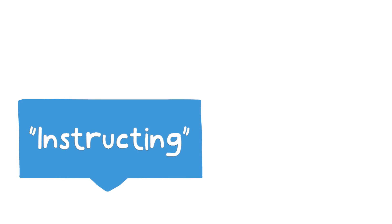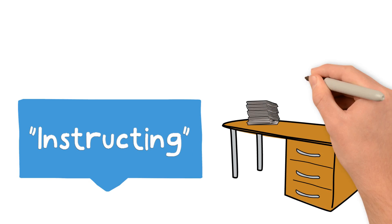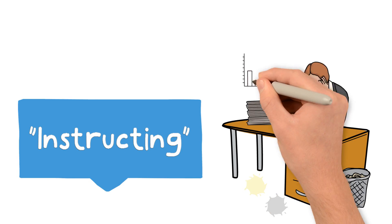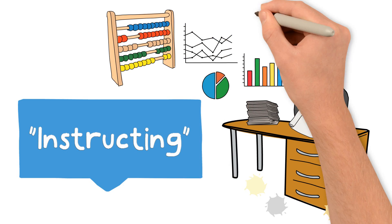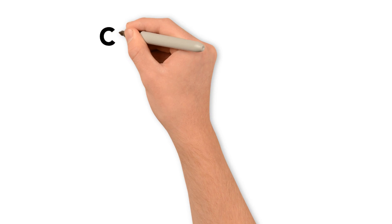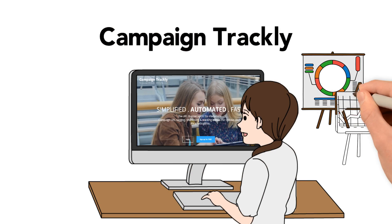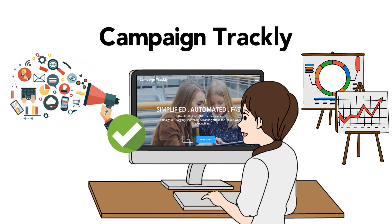Instructing your analytics tool to track your campaigns is a necessity, but it is also a manual and error-prone process that requires time and resources that you might not always have. Luckily, CampaignTrackly automates how you generate tracking parameters and makes it simpler, easier, and faster to gain valuable campaign insights.